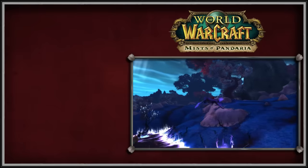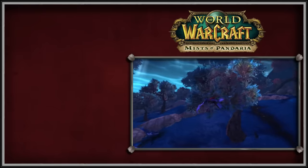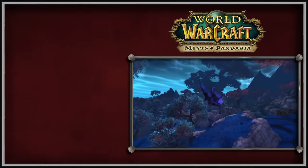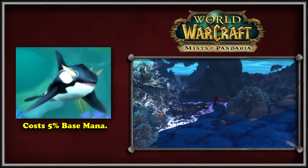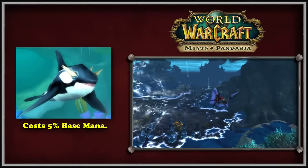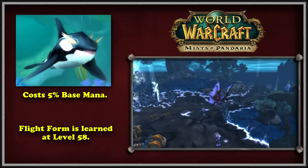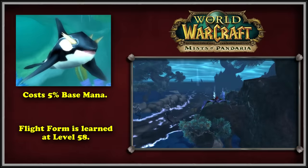Next up is WoW's fourth expansion, Mists of Pandaria. MoP saw a ton of changes to all of the Druid travel forms. The first two changes are more technical: the mana cost of Aquatic Form was reduced all the way down to only 5% of the Druid's base mana, and the flight form in MoP was automatically learned at level 58, with players no longer having to buy the ability due in part to the revamped talent system.